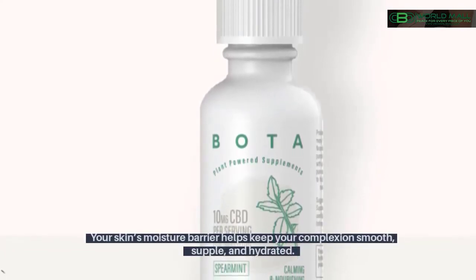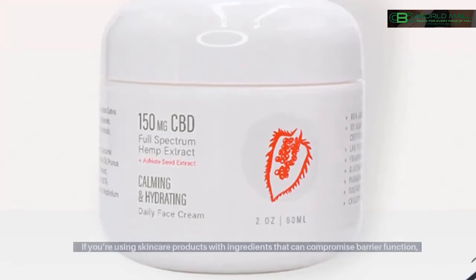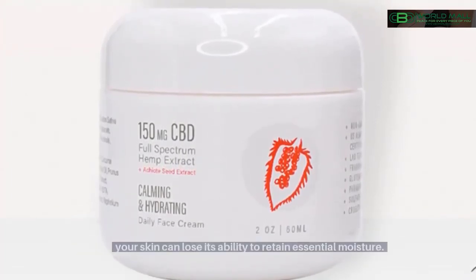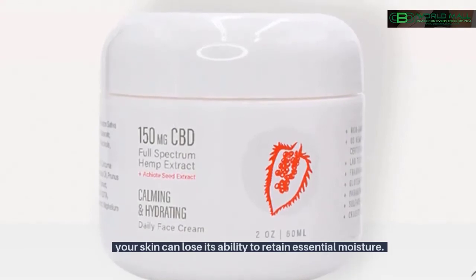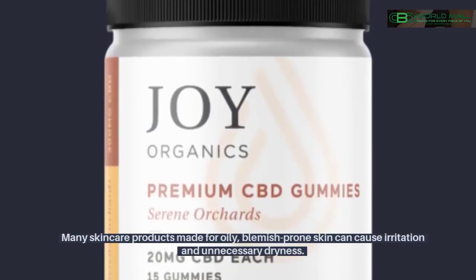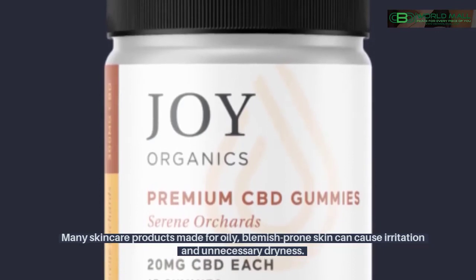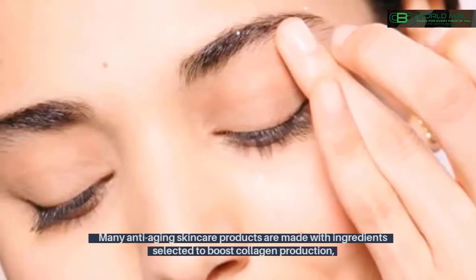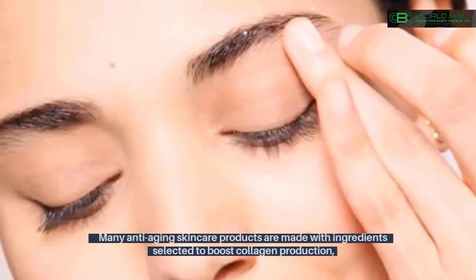Supporting barrier function: your skin's moisture barrier helps keep your complexion smooth, supple, and hydrated. If you're using skincare products with ingredients that can compromise barrier function, your skin can lose its ability to retain essential moisture. Balancing oil production: many skincare products made for oily, blemish-prone skin can cause irritation and unnecessary dryness.